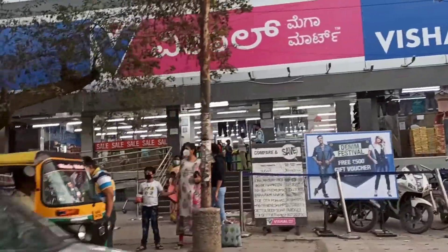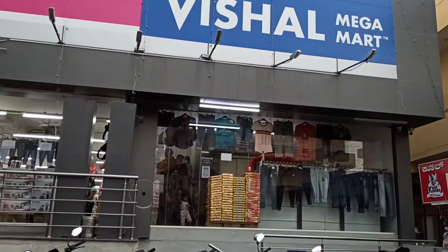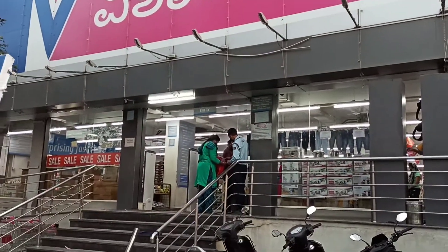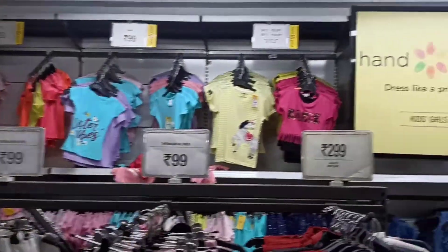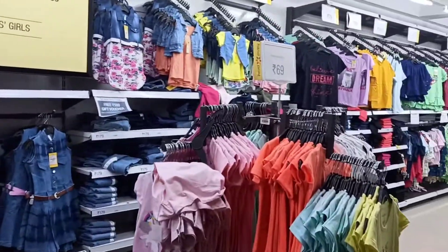So I've reached the location. This is how it looks — it's a very big place. I've already made the video of women's wear, do check it out. So this video is all about kids and men's wear. The ground floor is all about women's wear, and right now I'm on the first floor.